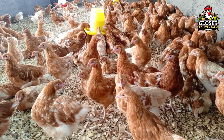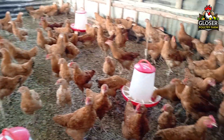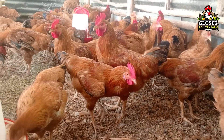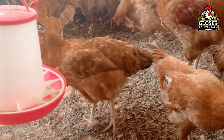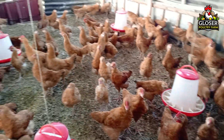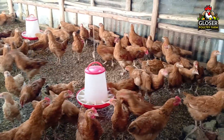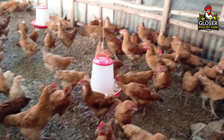Some common signs of fowl typhoid include lethargy, yellowish diarrhea, pale or swollen combs and wattles, reduced feed intake, poor growth, and lower egg production. Because it is caused by bacteria, it can sometimes be treated with antibiotics, but relying on treatment alone is risky. The disease can spread quickly, and antibiotics may not reach all infected birds, leading to incomplete recovery, resistance, and further losses. That's why prevention through vaccination is much safer and more effective.